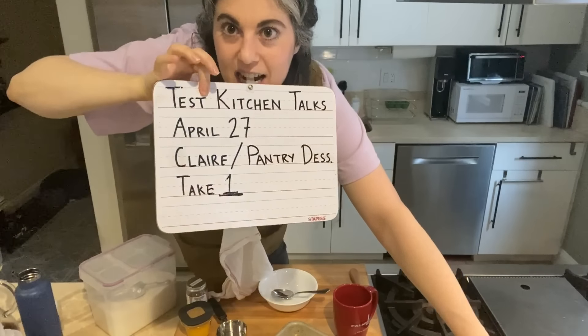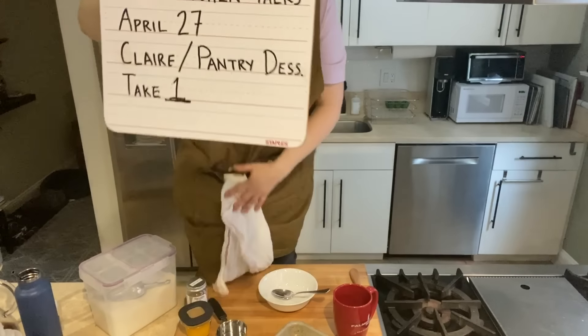Cash Kitchen Talks Pantry Dessert, take one.